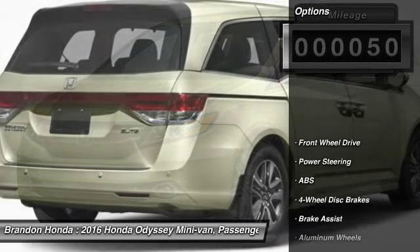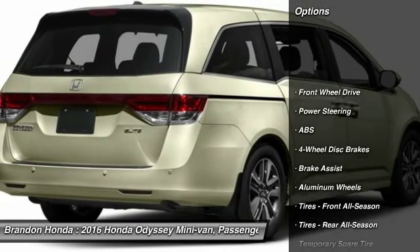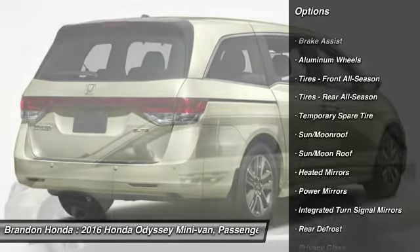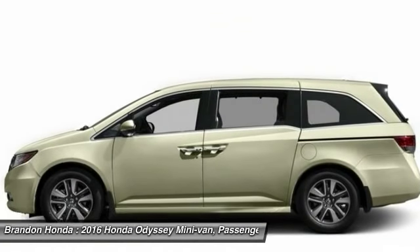Here are some of this vehicle's great options: navigation system, lane departure warning, stability control, traction control, and power passenger seat.